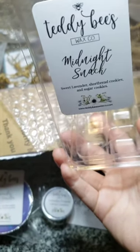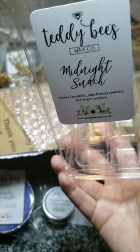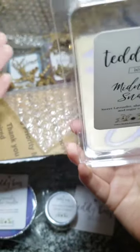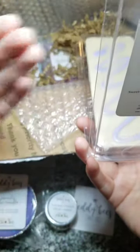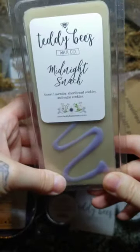I'm definitely getting the shortbread cookies and the lavender. To me I'm smelling a little bit of spice as well. Her wax is a little bit soft so it's a little smudgy, but that's okay — I love, love, love soft wax. It's so easy to cut and so easy to melt.